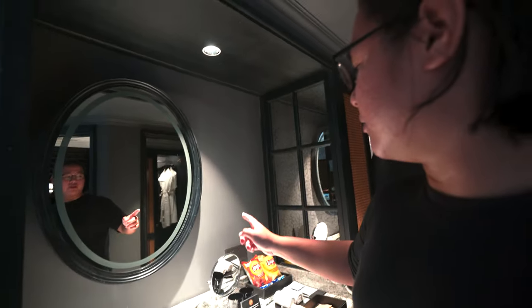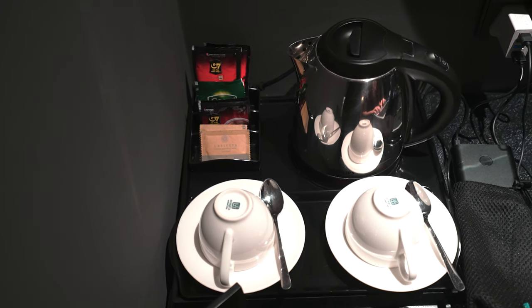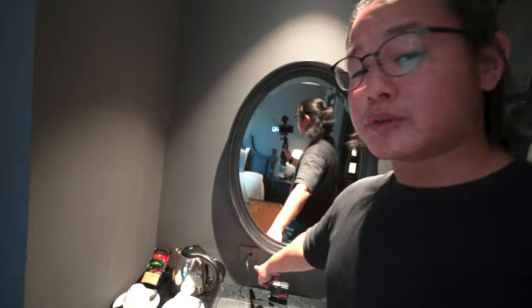Below the wash basin area are the La Siesta amenities: toothbrush, toothpaste, razor kit, comb, cotton buds, and a shower cap. The top is marble with a mirror. There's a kettle, cups, and a few instant bags of coffee and tea. There's also a plug that accepts 3-pin with 2 USB ports — really useful so you need one less thing to bring when travelling.